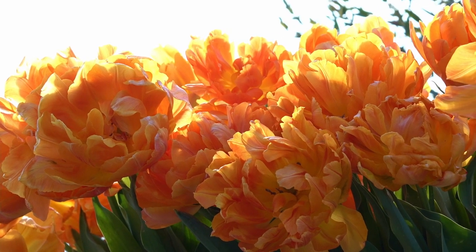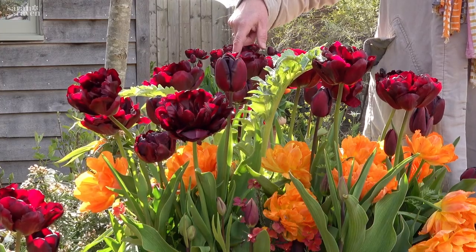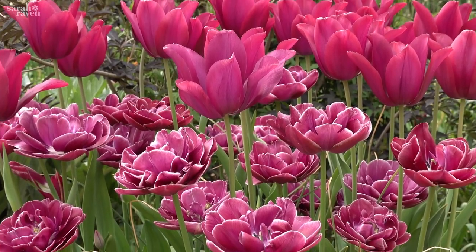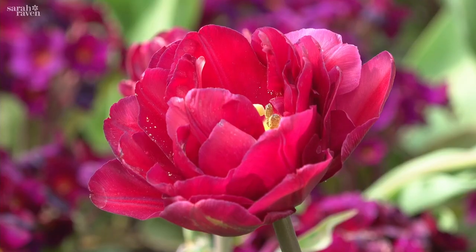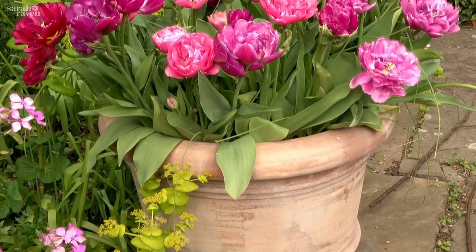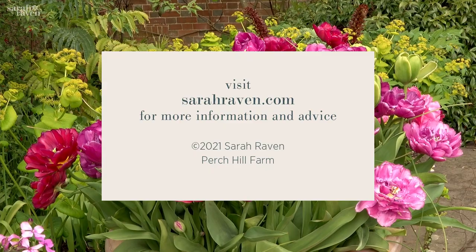The doubles are really good value because they are not sterile, but a lot of their nectaries have been bred to be the secondary petaloids. And so they don't get fertilised, and so they flower for almost twice as long both in a pot like they are here, and also have an incredibly long vase life.